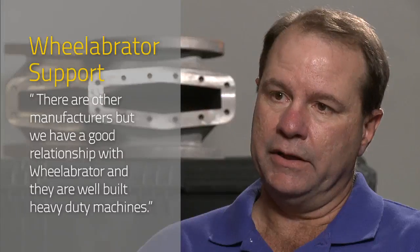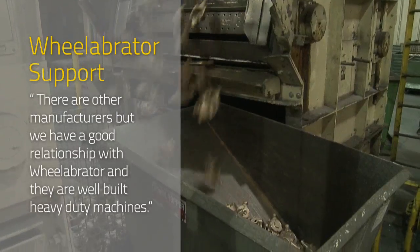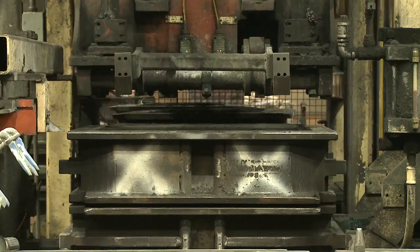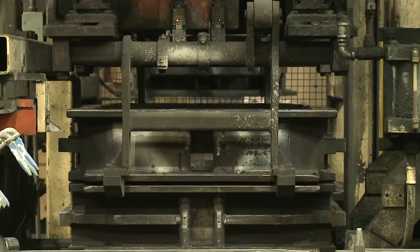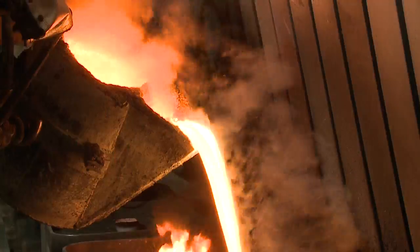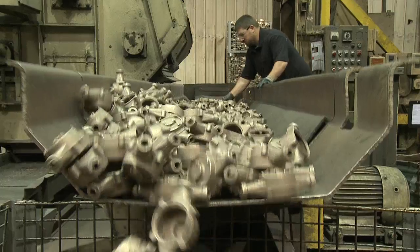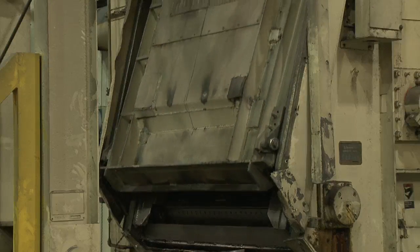Wheelabrator has always been here. There are other manufacturers, but we had a good relationship with Wheelabrator, and they're well-built, heavy-duty machines. With a history of partnership and a long-standing tradition of open communication and collaboration, Neptune and Wheelabrator have a relationship built on service, trust, and reliability — one more way Wheelabrator is helping to shape the industry of the future.